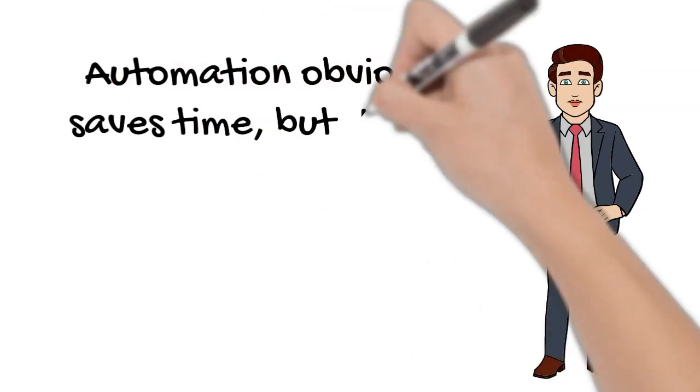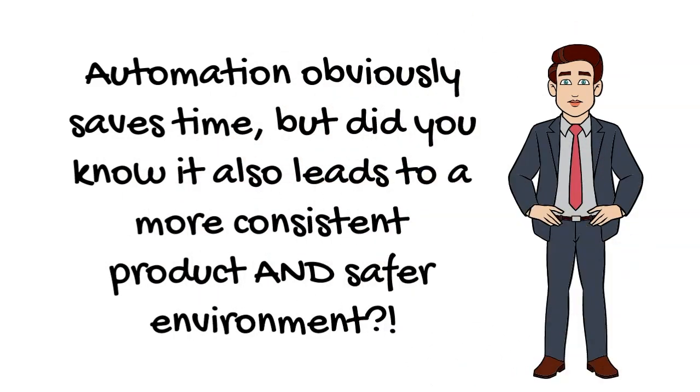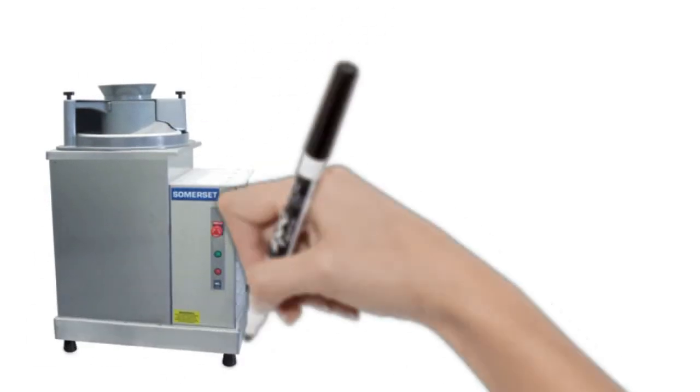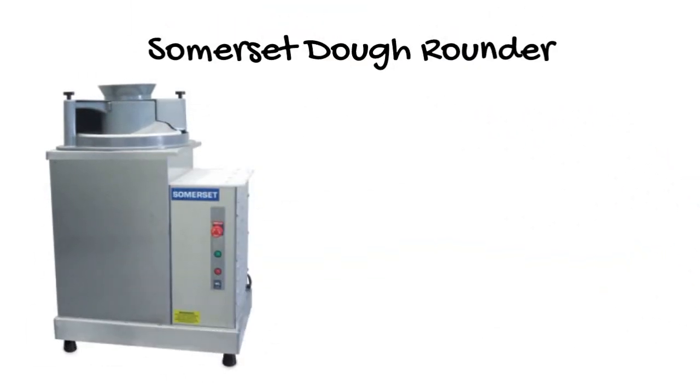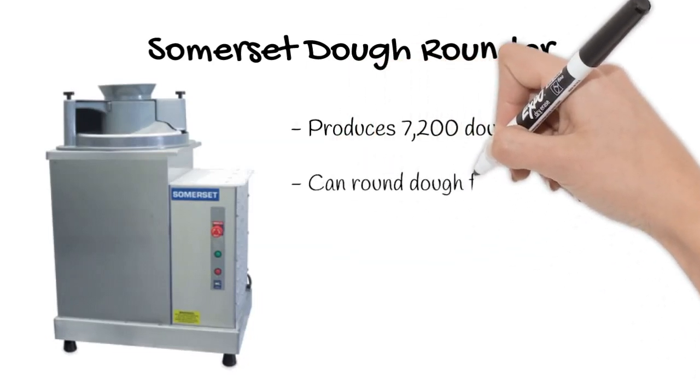Automation obviously saves time, but did you know it also leads to a more consistent product and safer environment? One of the pieces of equipment we recommend is the Somerset Dough Rounder. This compact, heavy-duty dough rounder produces 7,200 airtight and uniform dough balls per hour.